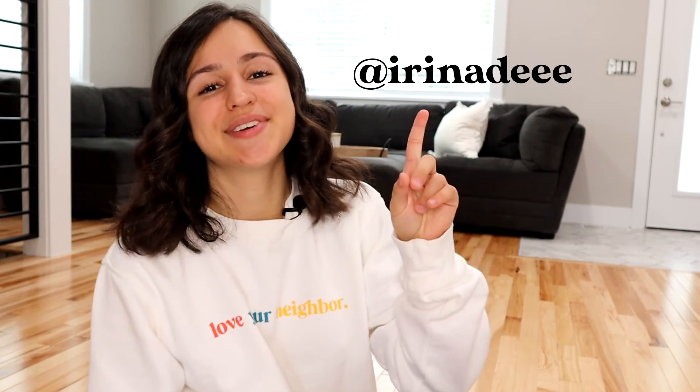Thank you so much for watching. I really appreciate that you chose to spend your time with me today. If you enjoyed this video and want to support my channel, please subscribe if you haven't already, and consider leaving a like and a comment — it helps push my video out in the YouTube algorithm. If you want to see more behind the scenes of my life as a real estate agent, follow me on Instagram at @irinadeee. And if you are looking to buy or sell a home in Oregon, all of my contact information is in the description box down below. I'd love to hear from you and help you achieve your home goals. Thanks again for watching — I'll see you next week for a brand new video.